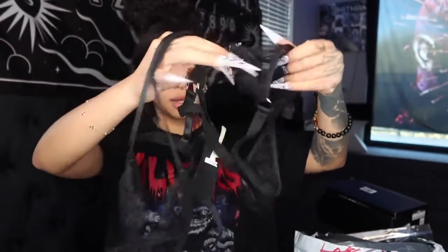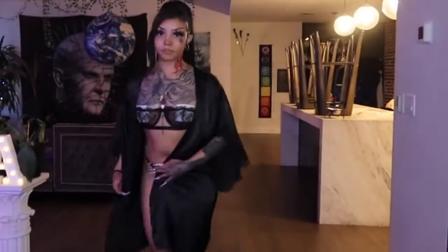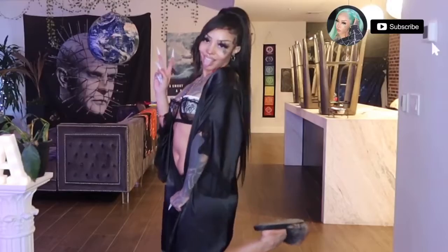My next thing is actually a lingerie set. I don't know if I'll do the lingerie pieces on camera — I'll probably have a robe on if I do — but I wanted to get a few for my OnlyFans. This one's just black and has matching underwear. Pretty normal, but I love black so I cannot have too many black lingerie sets.